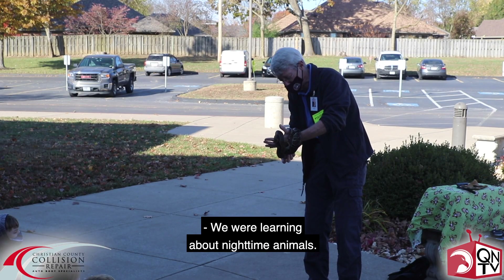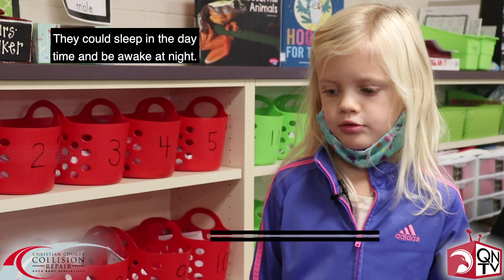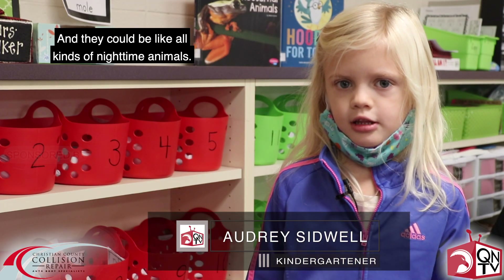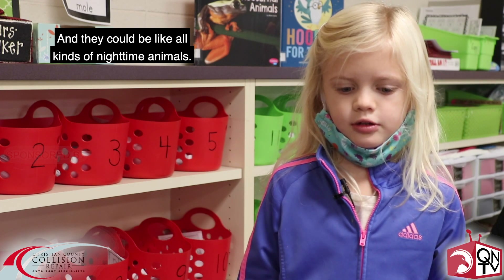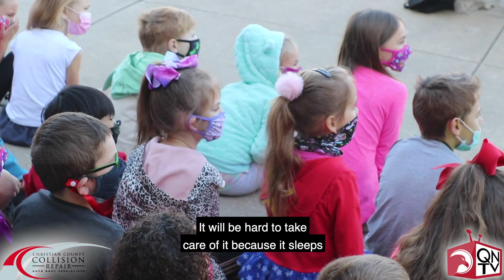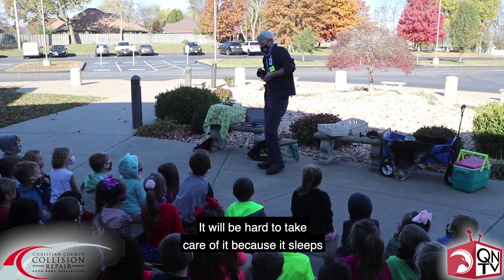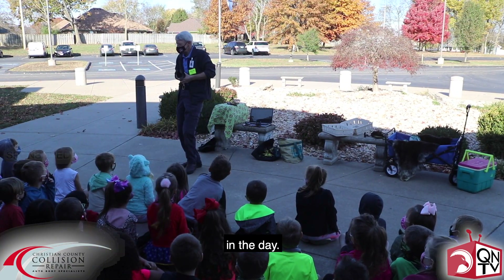We were learning about nighttime animals. They could sleep in the daytime and be awake at night and they could be all kinds of nighttime animals. It will be hard to take care of it because it sleeps in the day.